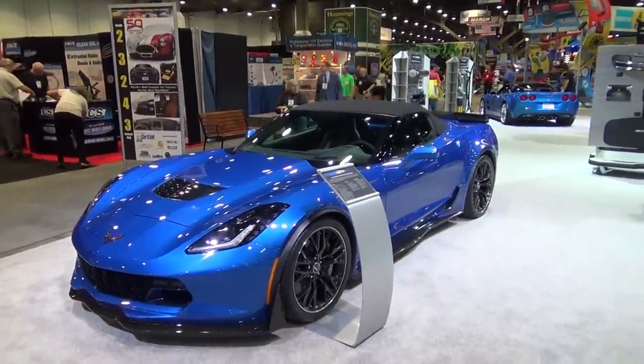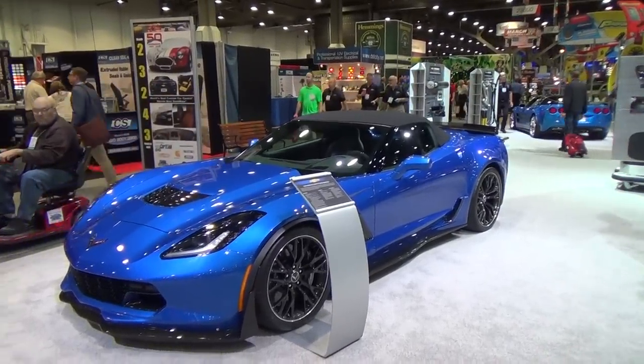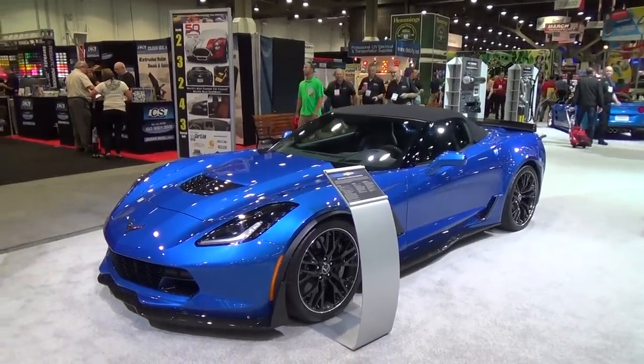There you go — probably not a great video, trying to make things happen here. But there's a 2015 Z06 from SEMA 2014. Hope you all have enjoyed it, see you.